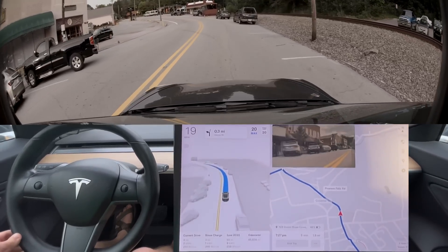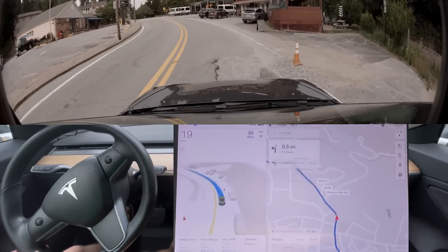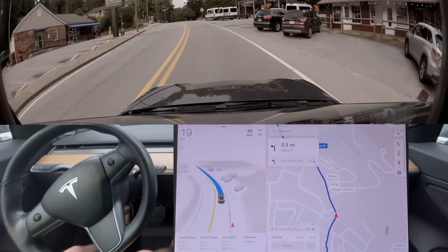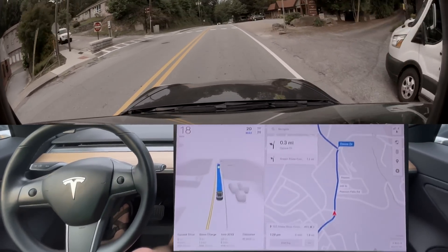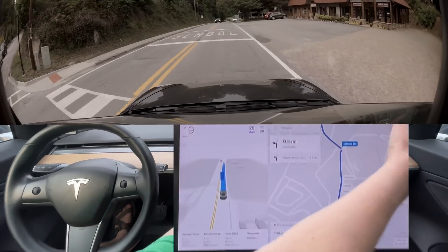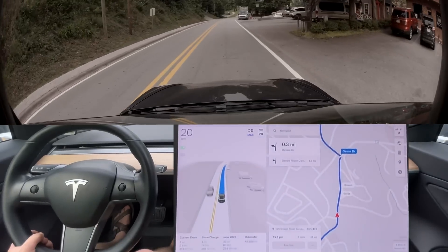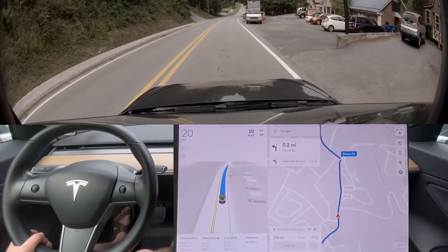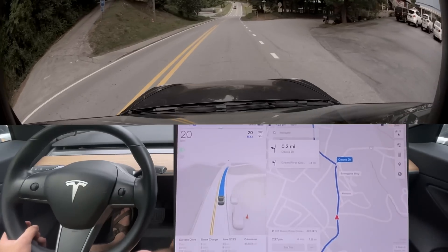That bridge has a sidewalk on it and there's often cyclists on this road, so that's important that it checks. Normally as a human I probably would have avoided that pothole. Let's put a snapshot — maybe they'll see the pothole and get some pothole data. That's something they really need to add.